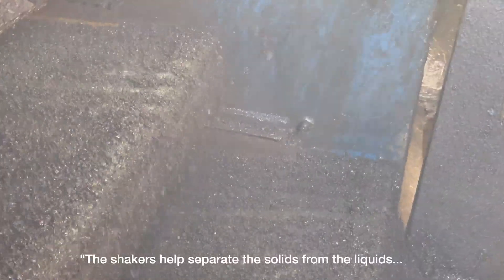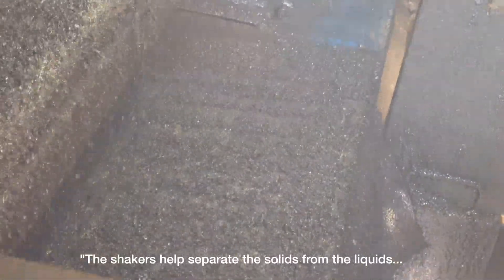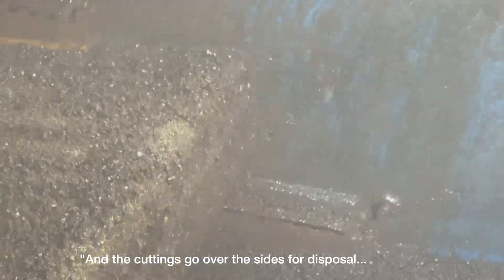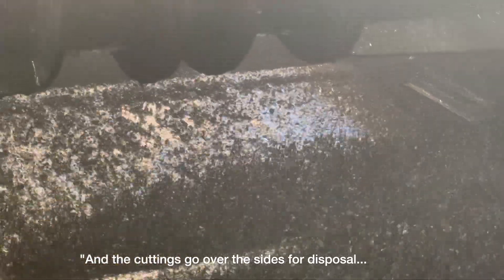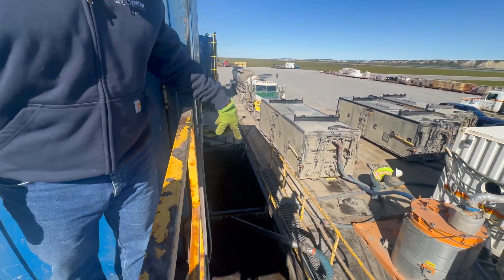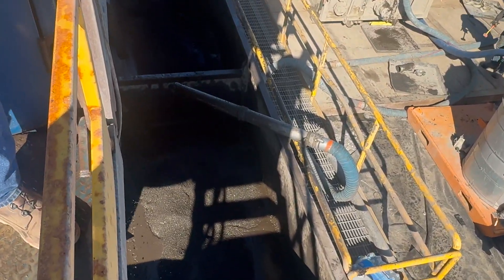The cuttings are then spread across the shaker. The shaker helps separate the solid from the liquid, and all of this gets recycled back into our mud pits, with the cuttings going over the sides.